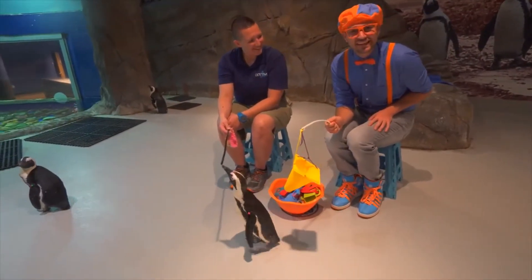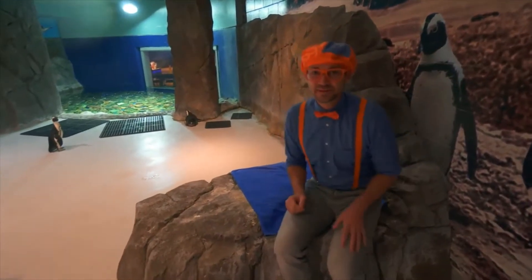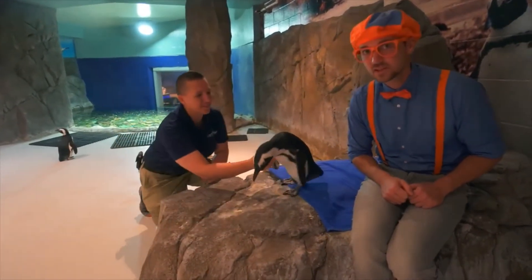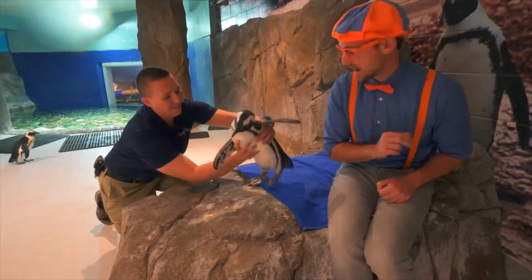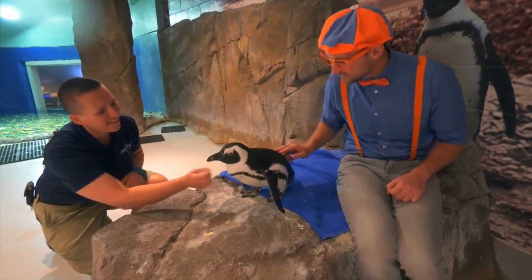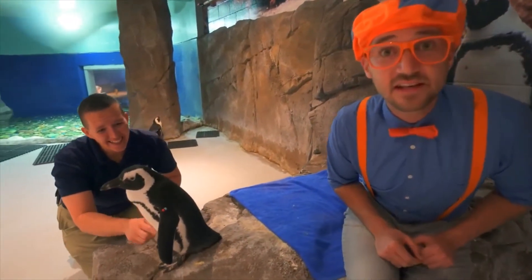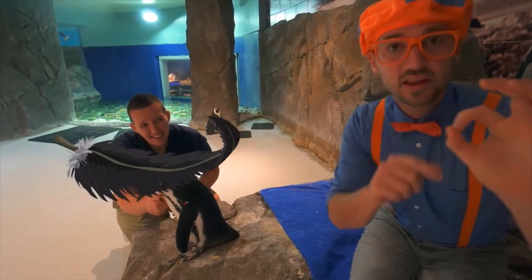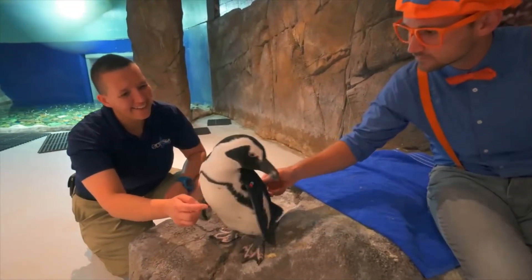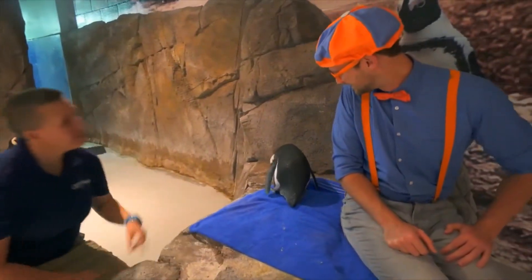These penguins are from South Africa — not Antarctica. They're actually one of several species of penguins that prefer a warmer climate. I get to touch a penguin! I'm going to touch the penguin with two fingers gently on its back. It felt so soft! Did you know penguins have 70 feathers per square inch? They're really small and really dense.